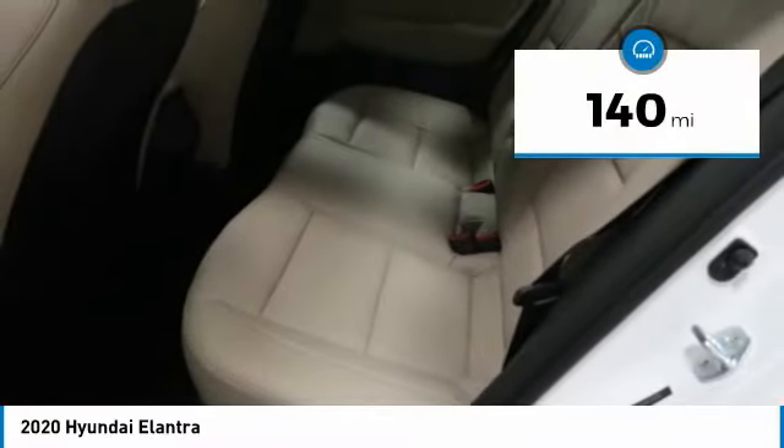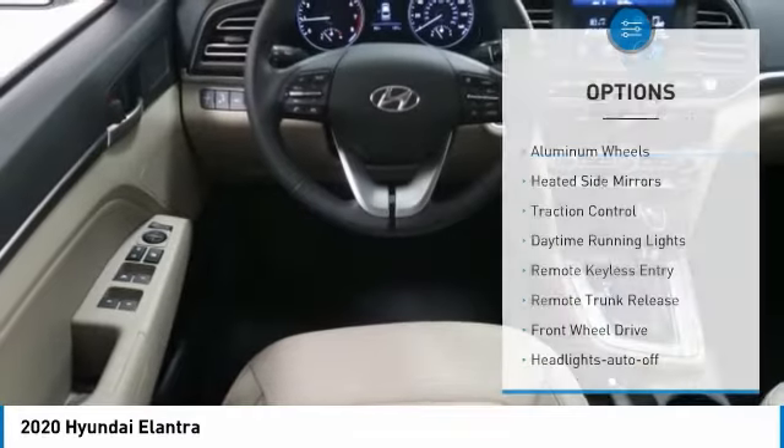This vehicle has less than 200 miles. Here are some of this vehicle's great options: aluminum wheels,